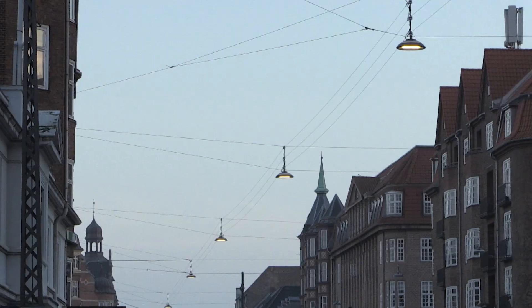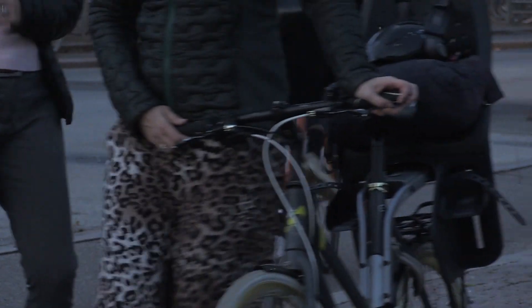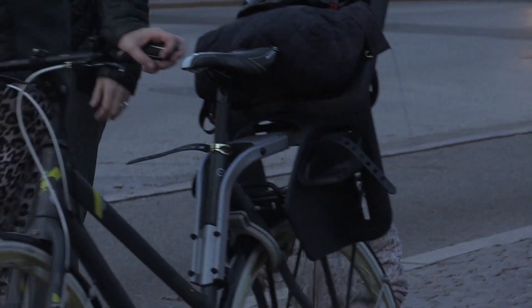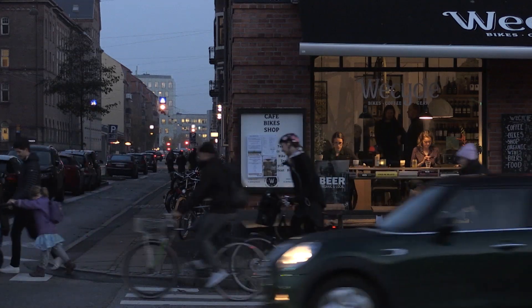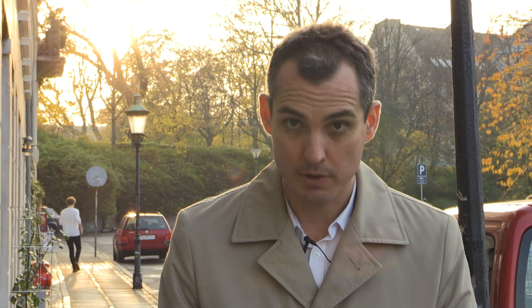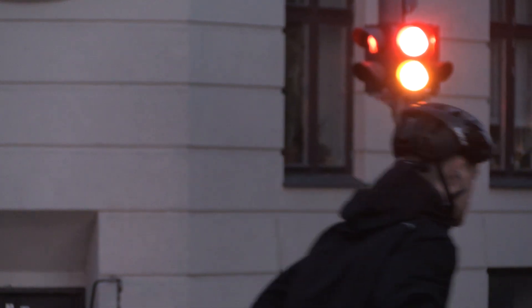We achieve three key objectives. Reduce costs by replacing the old luminaires with very efficient LED, which significantly reduces energy consumption. Improve safety, ensuring a high quality of light to improve the safety of public areas. And reduce carbon emissions to help the city achieve its long-term objectives. It's really important to achieve a balance between the three objectives and not over-prioritise one too much over the others.